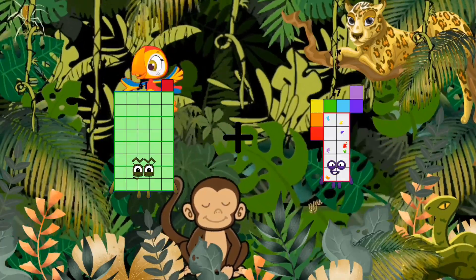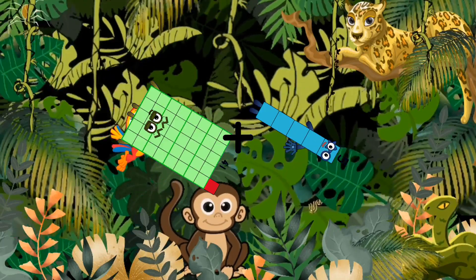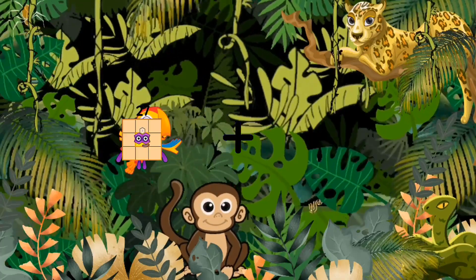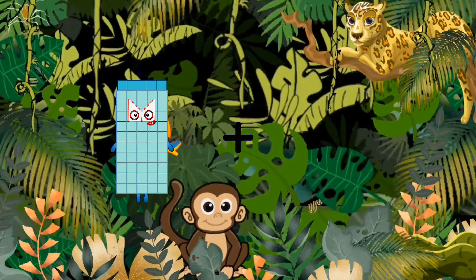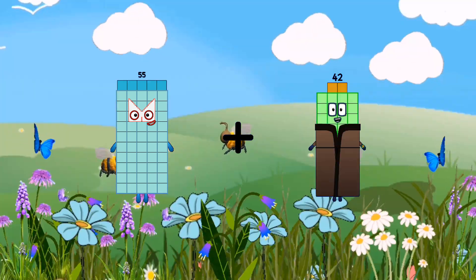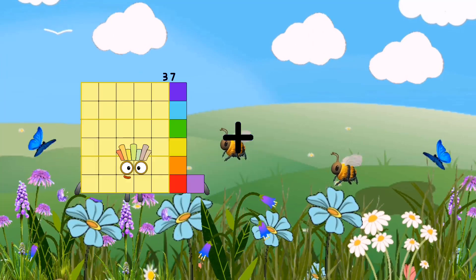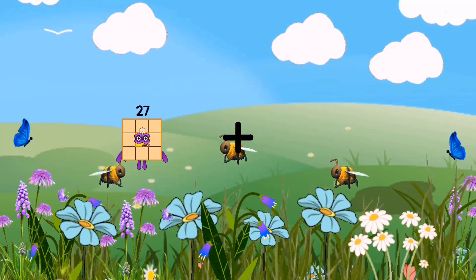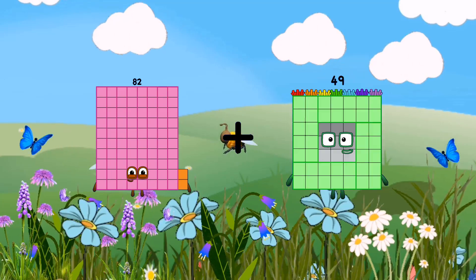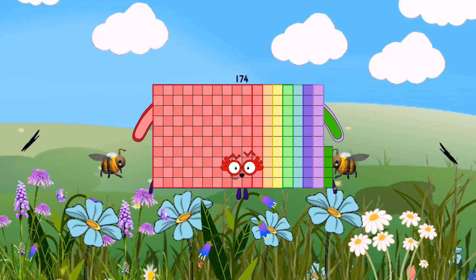Forty-one plus five equals forty-six. Fifty-five plus forty-two equals ninety-seven. Eighty-two plus ninety-two equals one hundred seventy-four.